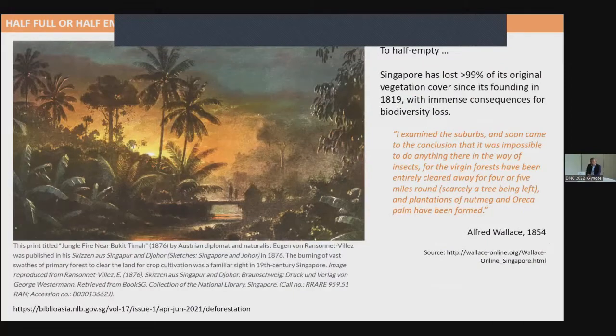But at the same time, destruction of the forest was taking place. Another lithograph by the Austrian diplomat Von Rensenet depicted forest fires started to clear forest for cultivation of crops. Alfred Wallace also wrote that once the forests are cleared, he couldn't find much flora and fauna. Singapore has now moved from a full state to a half-empty state, having lost more than 99% of its original vegetation cover.